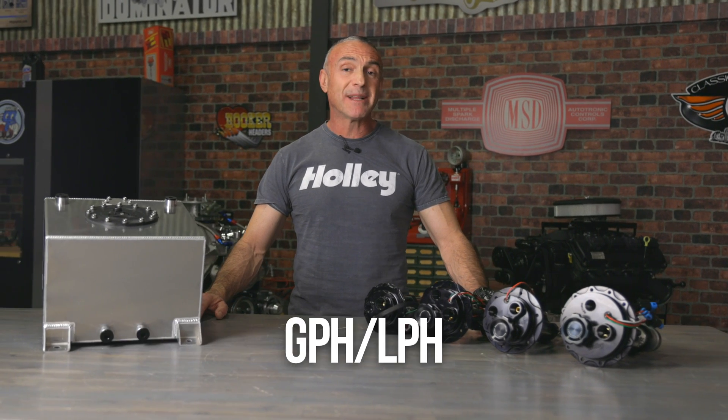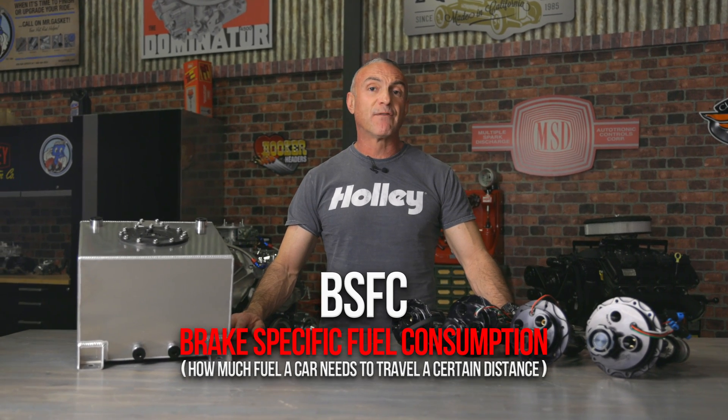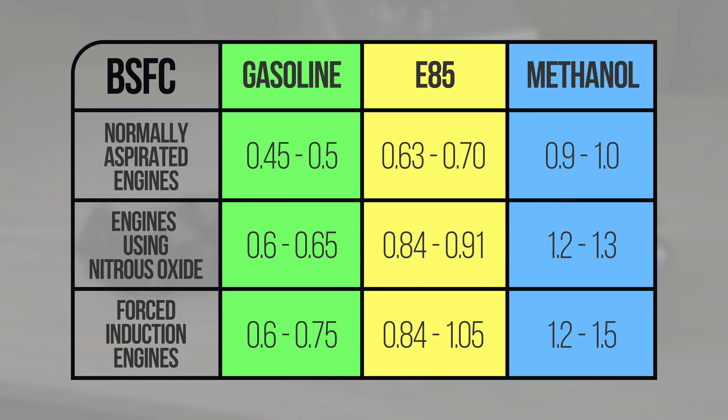Let's go over some key points that will help you choose the right fuel pump for your ride. Fuel pumps are sized by flow rate, which is typically measured by gallons per hour or liters per hour. To calculate minimum flow rate, you multiply your horsepower by BSFC, or brake specific fuel consumption. BSFC tells you how much fuel your engine will use per hour for every horsepower it makes, in pounds per hour. This graph shows us some general BSFC values.